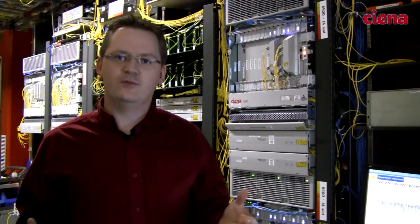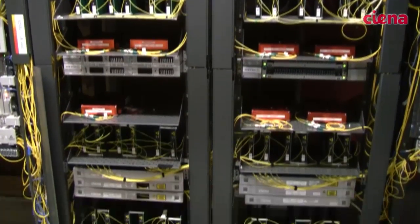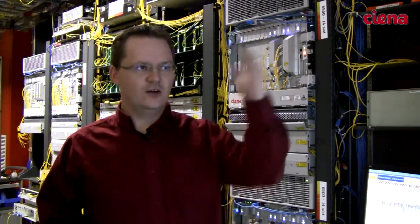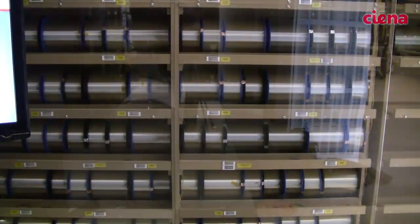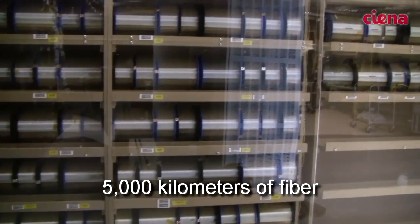If we want to do submarine testing we need to replicate that submarine line, which we can do here. We have a 5,000 kilometer submarine system with real submarine amplifiers and real submarine fiber — 5,000 kilometers of submarine fiber on that wall — that matches 85 percent of the submarine deployments in the world.